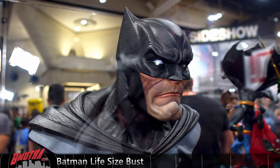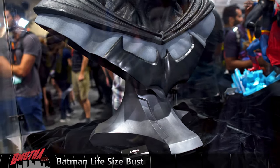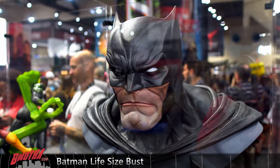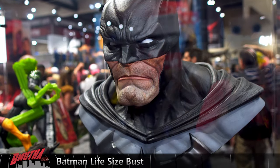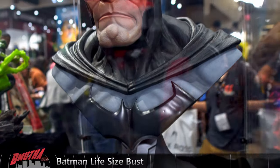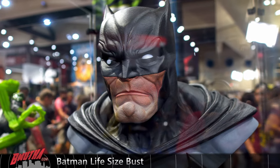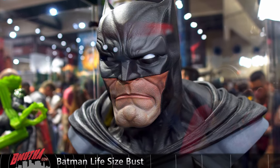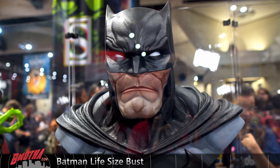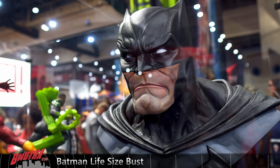It's a new Batman life-size bust. They have the same sculptor doing a series of life-size busts — the Deadpool, the Wolverine, Venom, Hulk. At this point I'm not totally feeling it, but if you're a fan of that sculptor's style, this is consistent with it. I really like the Deadpool and the Venom. Wolverine, not so much. Batman's okay. Batman life-size bust from the Sideshow display at San Diego Comic-Con.